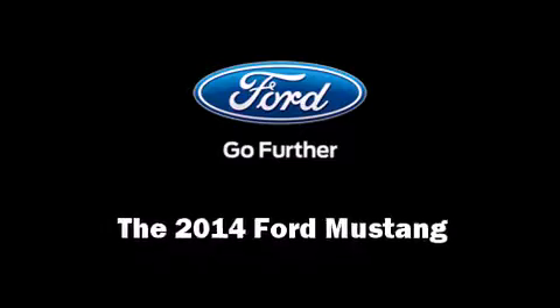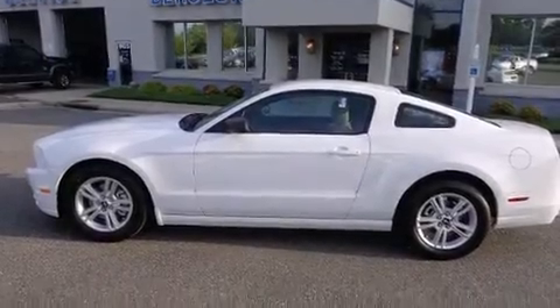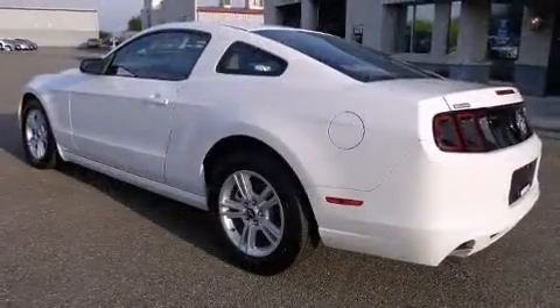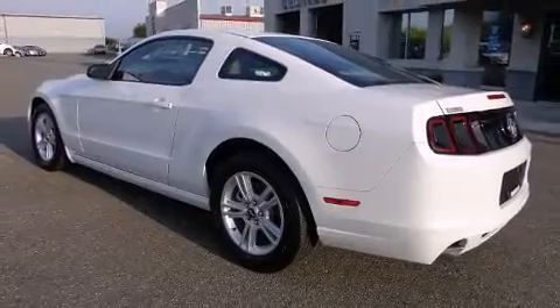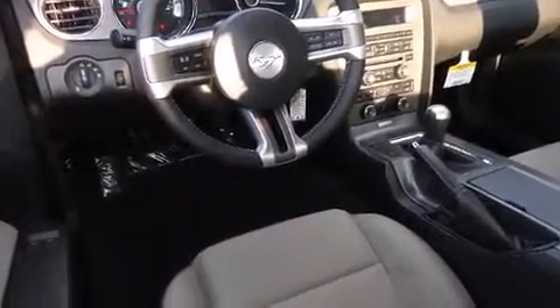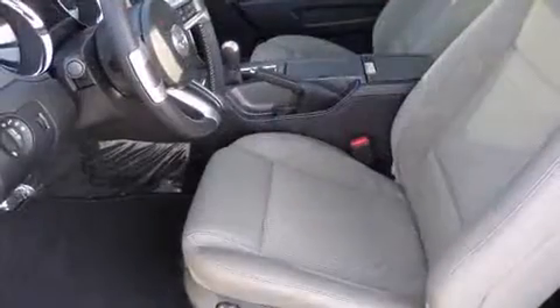Step into the 2014 Ford Mustang. This two-door, four-passenger coupe is waiting for you to take home. Under the hood you'll find a six-cylinder engine with more than 300 horsepower, providing a smooth and predictable driving experience.